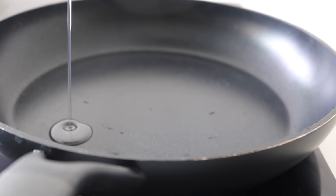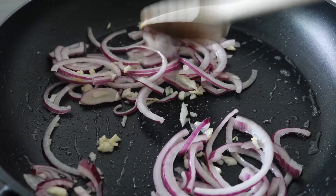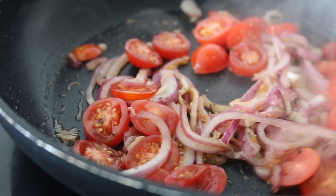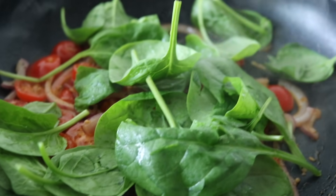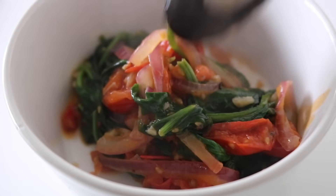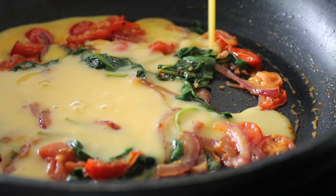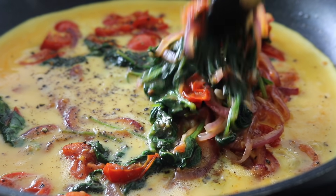Grab your pan, heat up a little coconut oil, then throw in the garlic and red onions. Season with sea salt and black pepper, and sweat the onions and garlic for a couple of minutes. Then throw in the cherry tomatoes, turn the heat up a little, and throw in your spinach — it's going to cook really quickly and just wilt. Cook everything down, then remove half of the mixture from the pan, keeping some in to fill the omelette later. Crack your eggs into a bowl, give them a good whisk with a bit of sea salt, then pour them into your pan.